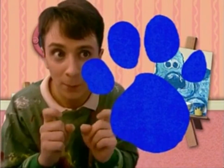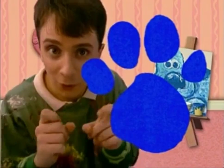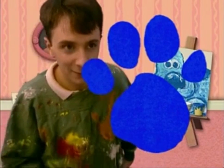But remember, Blue's paw prints will be on the clues — Blue's Clues. Okay, well let's get going. Oh, but we ought to clean this up first.